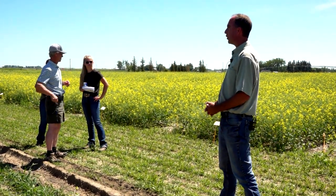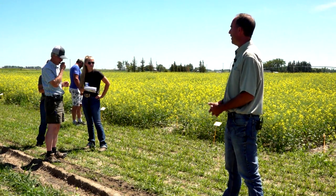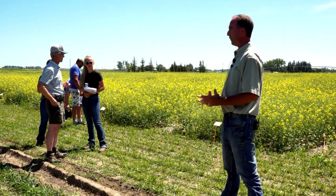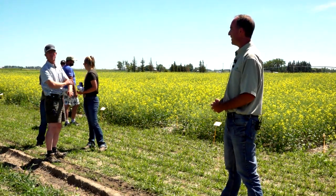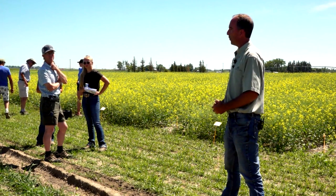This would be year one of a three-year project that Corteva and Farming Smarter are doing, having to do with different seed sizes, different seeding depths, and looking at the emergence and ultimately yield.